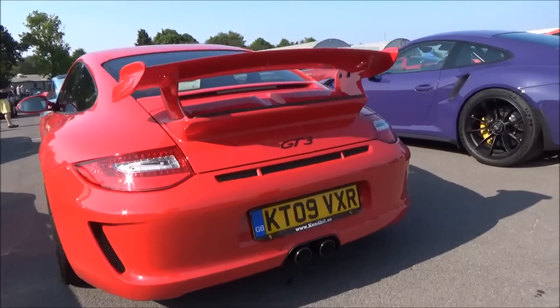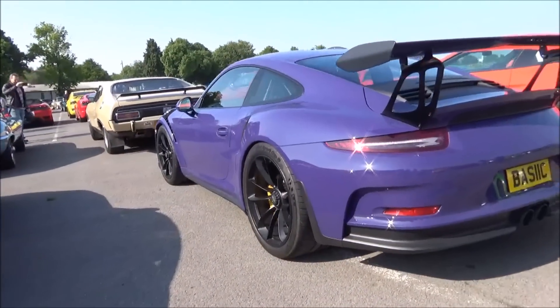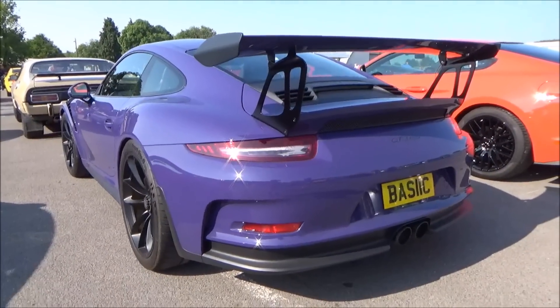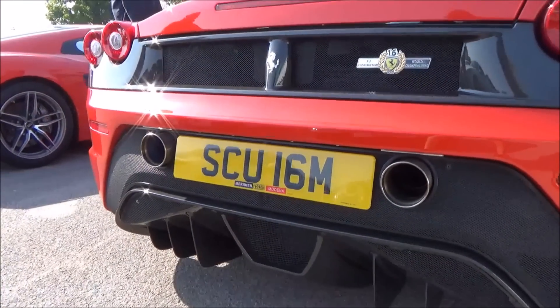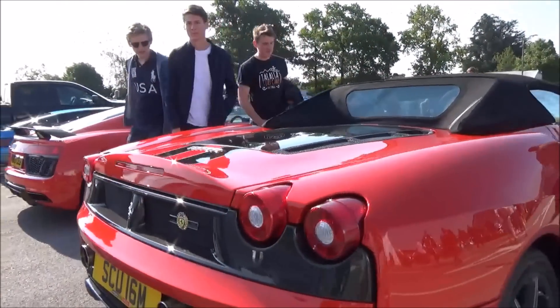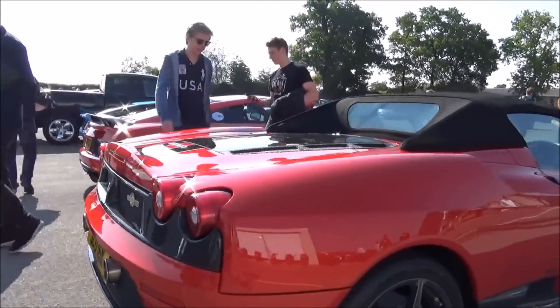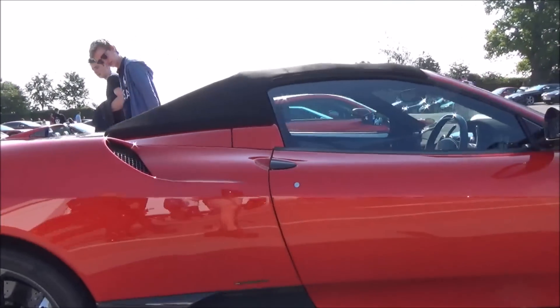A nice GT3 and then look at that wing - absolutely stunning GT3 RS. The number plate gives it away. It's the second one of these today but the colour of this car is absolutely beautiful. What a fantastic machine.